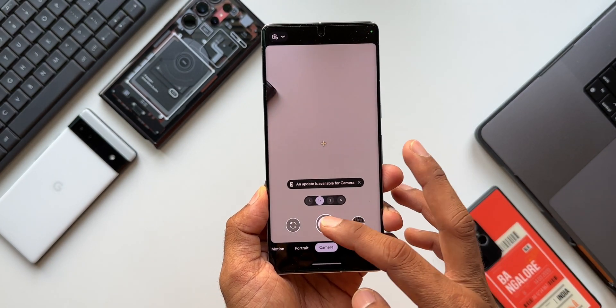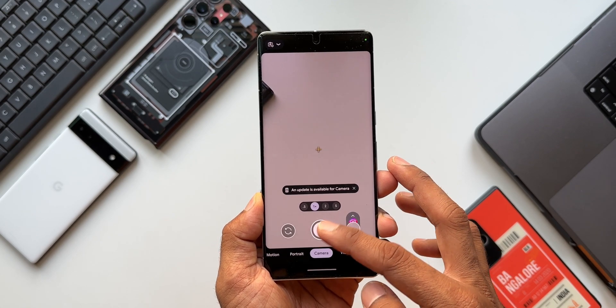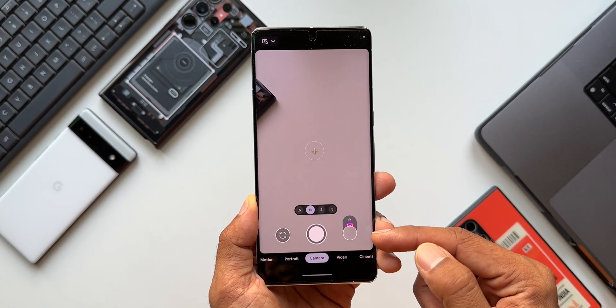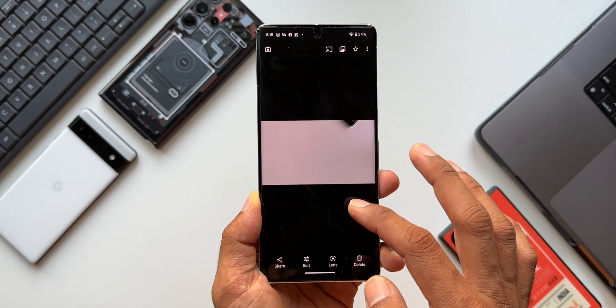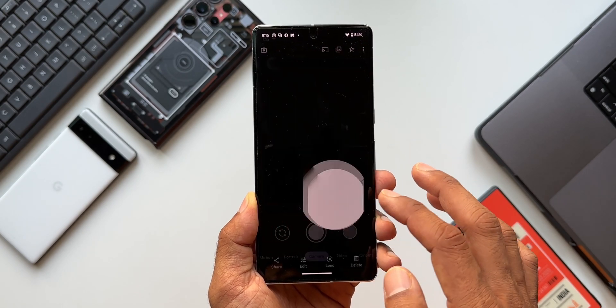Whenever we take an image or a video clip, they get automatically saved inside the gallery. Now there's a cool hidden feature. Let me just take a picture. Here you see this icon on the right — by tapping on it we can open up the image we just taken, and we can also access all other images and videos by just swiping across the screen.